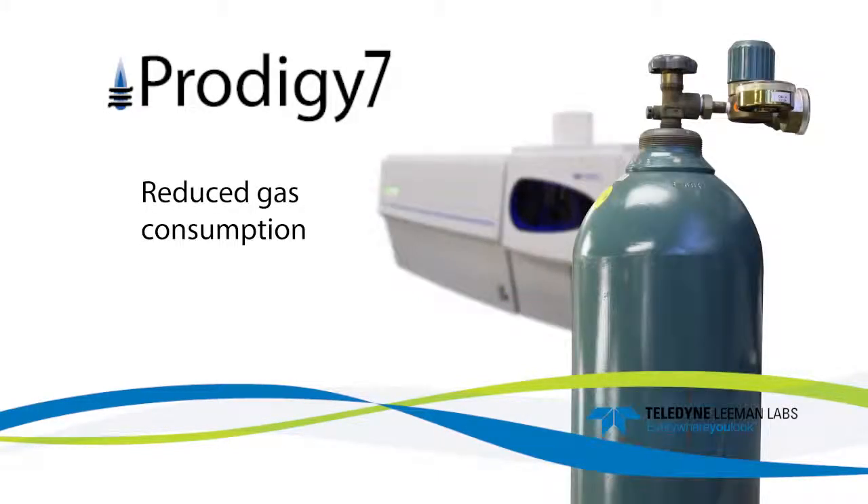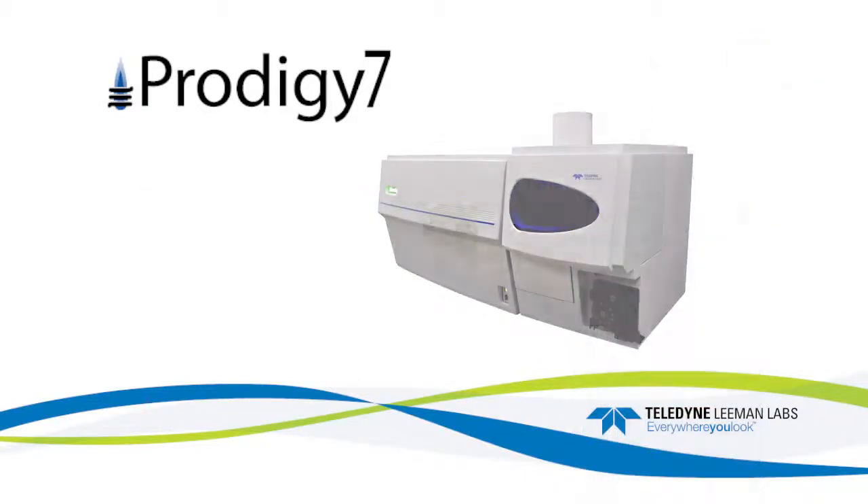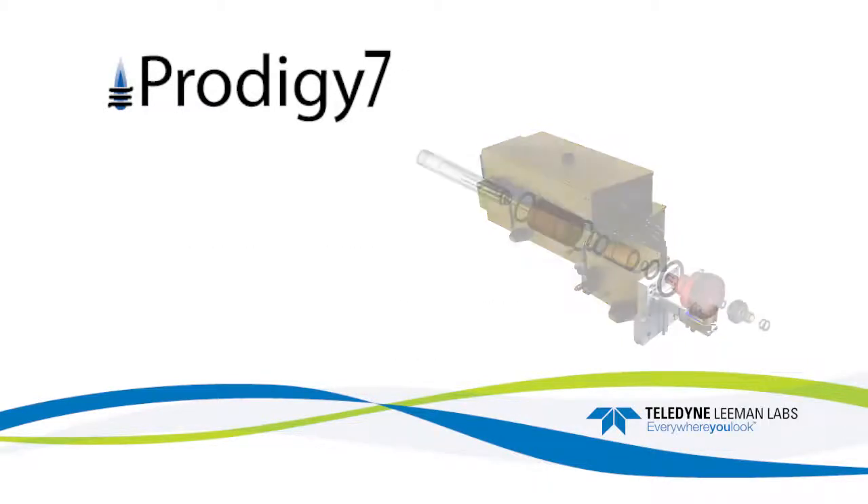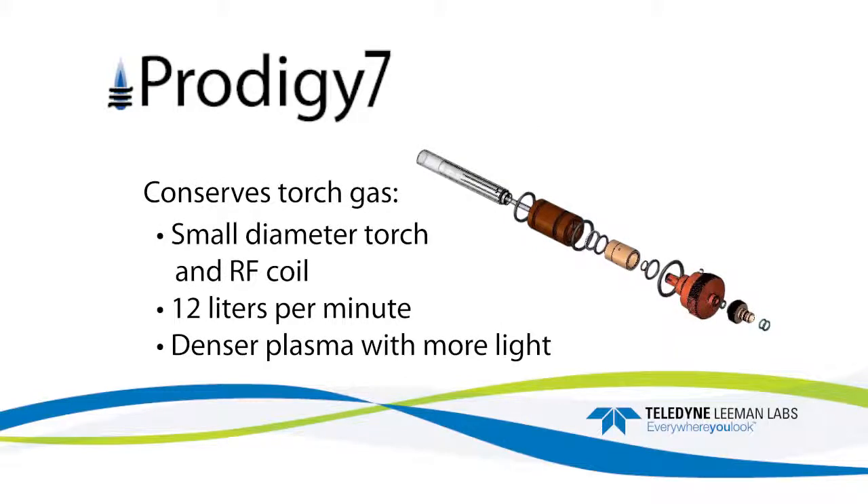The Prodigy 7 lowers operating costs by considerably reducing gas consumption. It uses less purge gas due to its reduced volume optical system, manufactured without internal paint or electronic components. Problem-causing construction materials were also eliminated from the optical system. The new low-flow torch and RF coil have a smaller diameter which conserves torch gas.